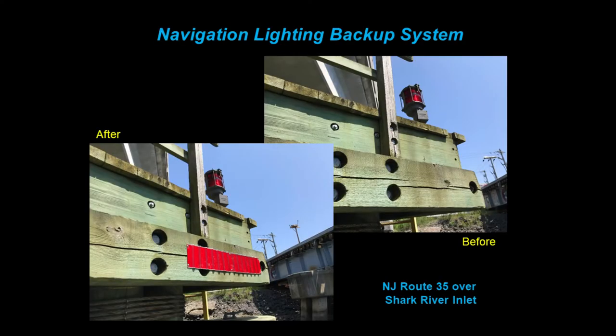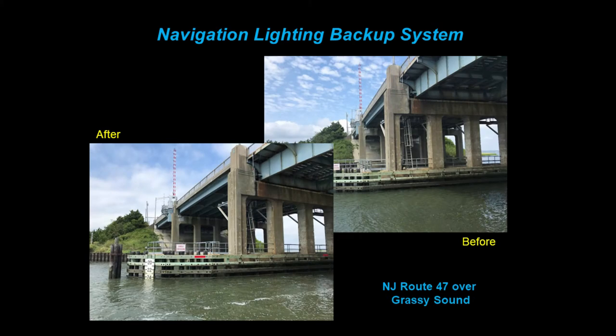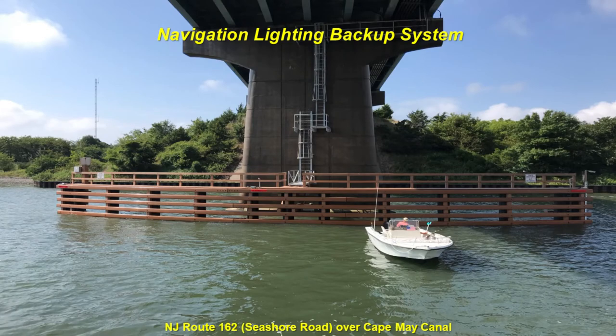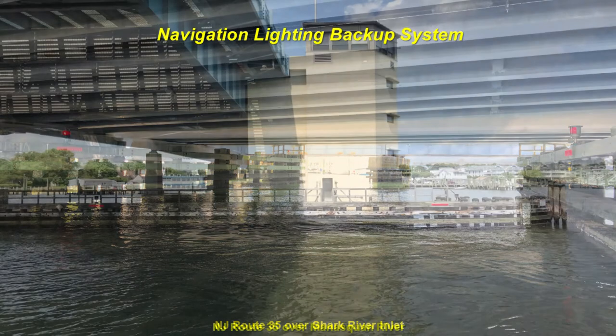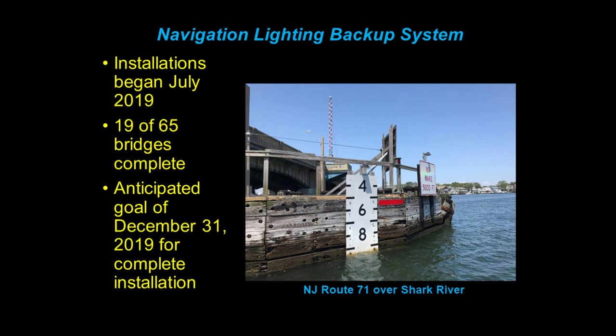Here are before and afters — that's the same fender with and without the panel. I think they stand out even better during the day. You can see them mounted here on our new fender systems underneath each navigation light, and during a daytime application you can see both the lights on and the red panels — when you hit them the right way, they really pop. We began our installations immediately after we got approval from the Coast Guard in July. 19 of 65 bridges are completed so far, with an anticipated goal of completing all 65 by the end of the year.